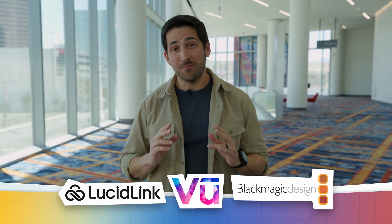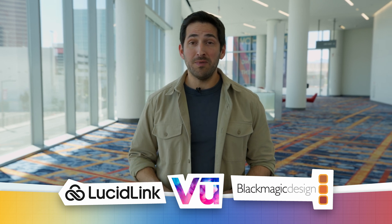That's it for this video. Thanks for watching, and thanks again to our sponsors for helping make our NAB coverage possible. For all of our videos on NAB, check out our playlist right here. I'll catch you in the next episode.